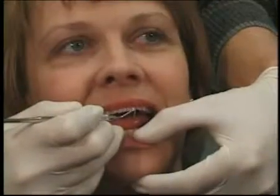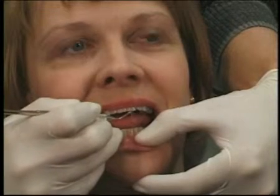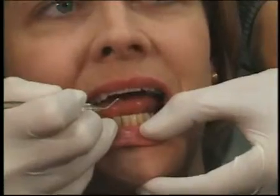To determine whether or not you have gingivitis, we'll perform a thorough examination. We'll look for any changes in gum shape, color and contour, and bleeding in the gums upon probing.